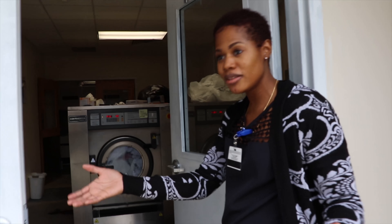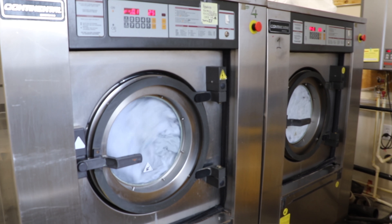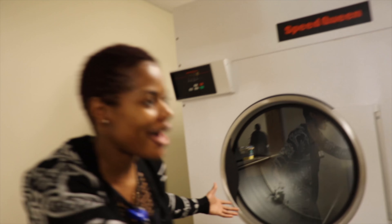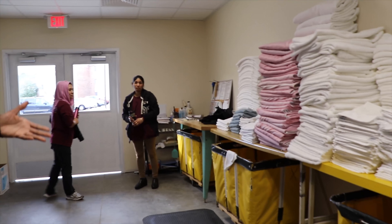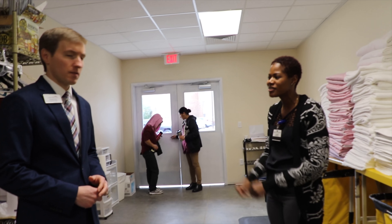Basically the dirty linen, or soiled linen, comes through this door right here. We have four large capacity washers that we pull them into. After the cycles are complete, we then put them over here in our even larger capacity dryers — we have three of those right here. Once that cycle is complete, we pull them into these doors and fold them here on our folding tables. It's really nice — it's bigger, more convenient, and a lot more efficient than it was before.